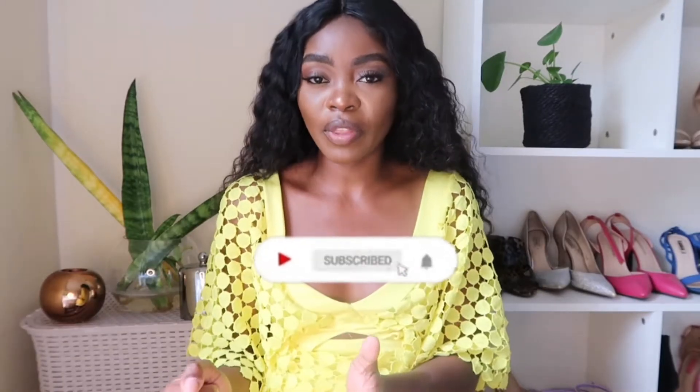Hi guys, welcome and welcome back to my YouTube channel. If you are new to my channel, my name is Penny and you are welcome. Today's video is going to be a Pep Home haul. I have a few items that I got from Pep Home — it's actually my first time buying from Pep Home and I was so shocked because they have a lot of affordable things. I think I'm going to go back and buy more items and make a video.